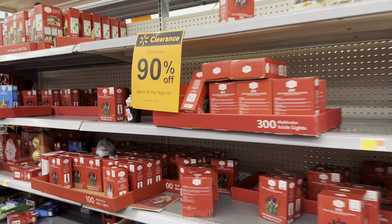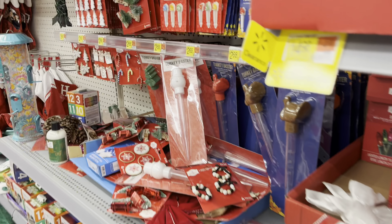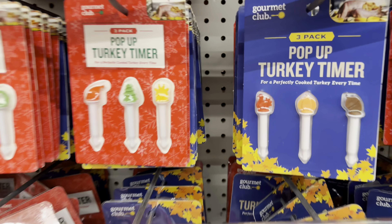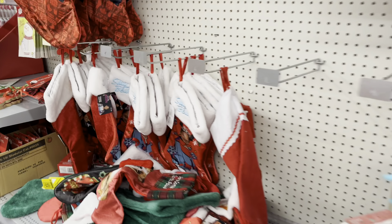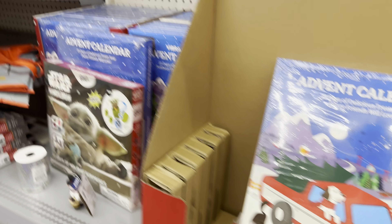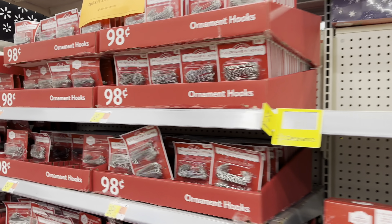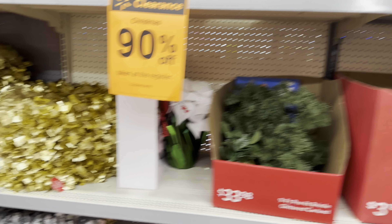90% off Christmas clearance here at Walmart — pretty much almost nothing left. You've got some pop-up turnkey timers, some stockings, some signs — throw on the surge, it's $7.98, 90% off. Some more advent calendars, some ornaments still here, hooks all 90% off. Got some wreaths — still some stuff left, but I don't see any trees; whole shelves are clear right here.